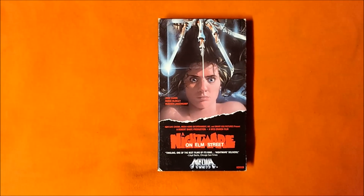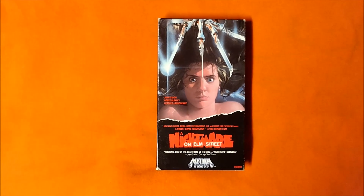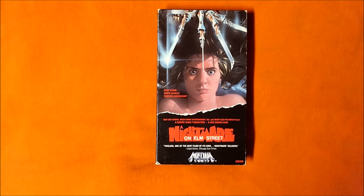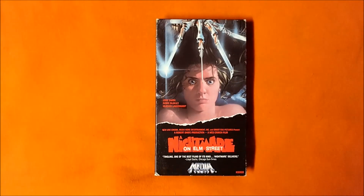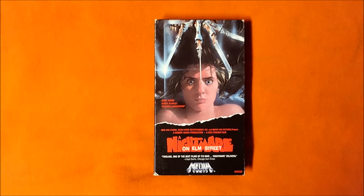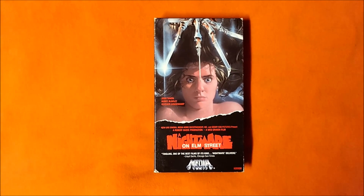It's such an iconic sequence, and one that had viewers scratching their heads at the time. How was it filmed so that Tina was on the ceiling while Rod was on the floor, in the same exact shot? That mystery element, I'm sure, contributed to this scene being the number 17 scariest movie moment in Bravo's list of the 100.